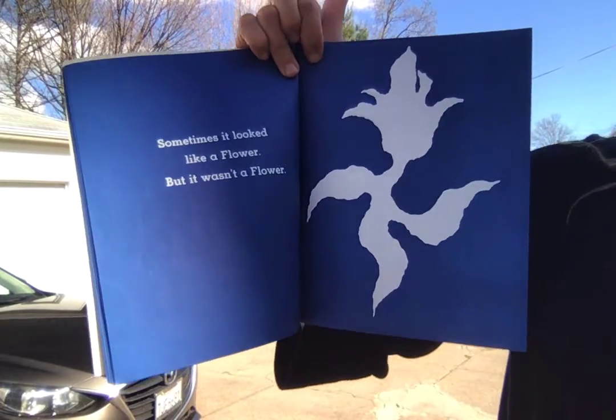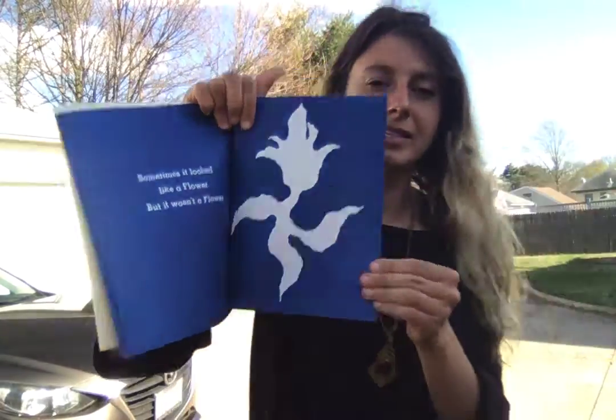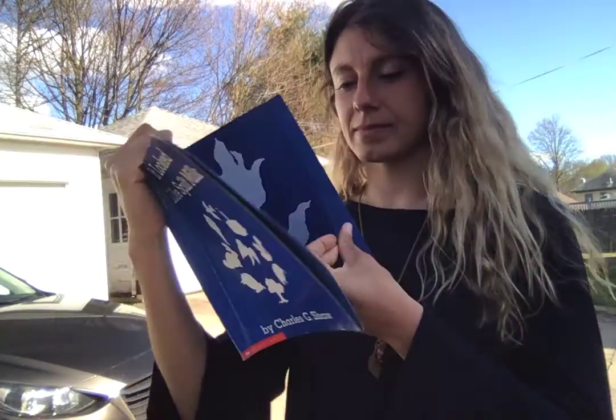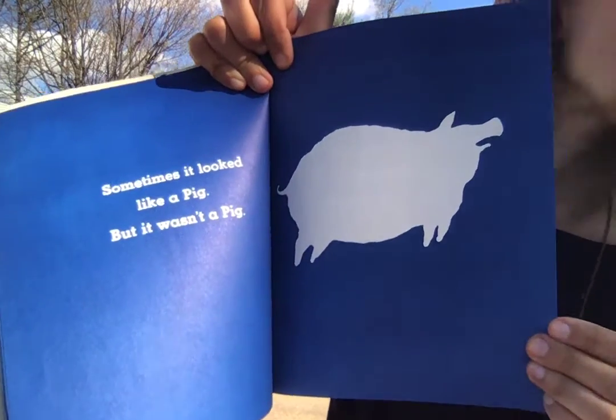Sometimes it looked like an ice cream cone, but it wasn't an ice cream cone. Sometimes it looked like a flower, but it wasn't a flower. That looks like a flower dancing. Sometimes it looked like a pig, but it wasn't a pig.